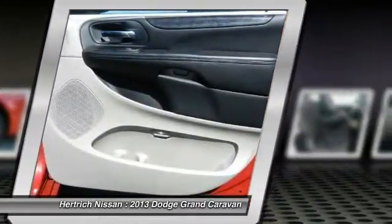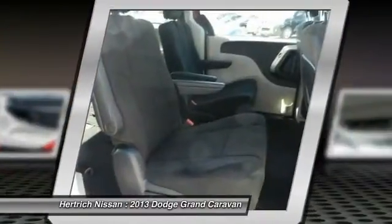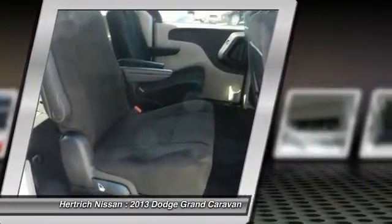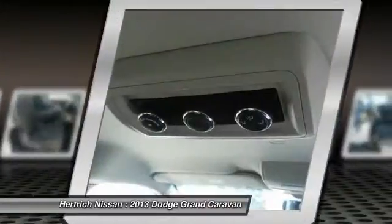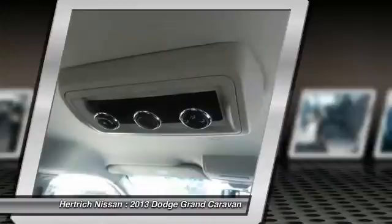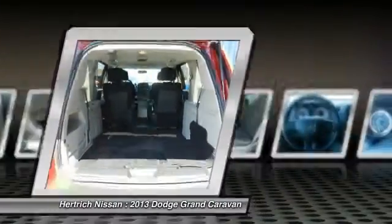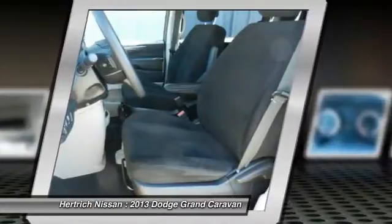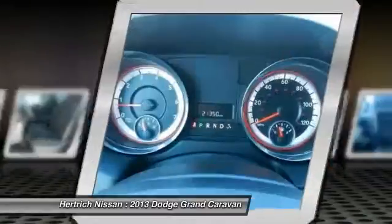More information about the 2013 Dodge Grand Caravan: The Grand Caravan was one of the first minivans to make it big in North America, and it's still one of the best. The base Grand Caravan starts under $21,000, and that brings a 6-speed automatic, heated power mirrors, keyless entry, 2-zone air conditioning, standard stability control, tire pressure monitoring, and a host of airbags.